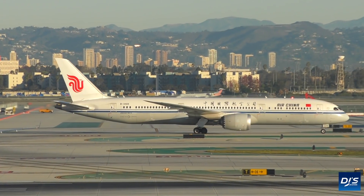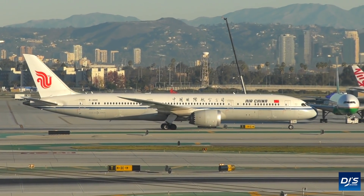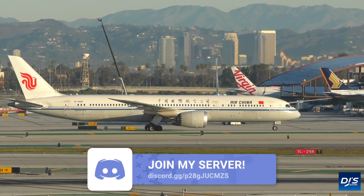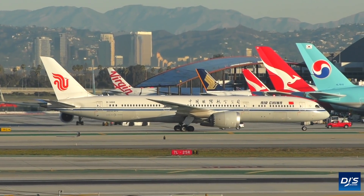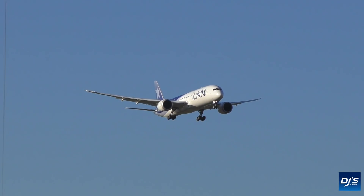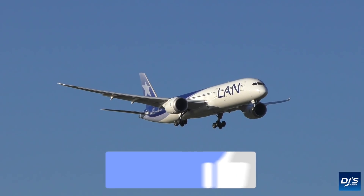The Boeing 787 has re-entered headlines in the past 24 hours, following the aircraft manufacturer receiving a notice from the Federal Aviation Administration. The notice is an urgent one and surrounds an airworthiness directive requiring the inspection of a total of 222 of the 787s, following reports surrounding a new problem that may have been found and needs to be checked.